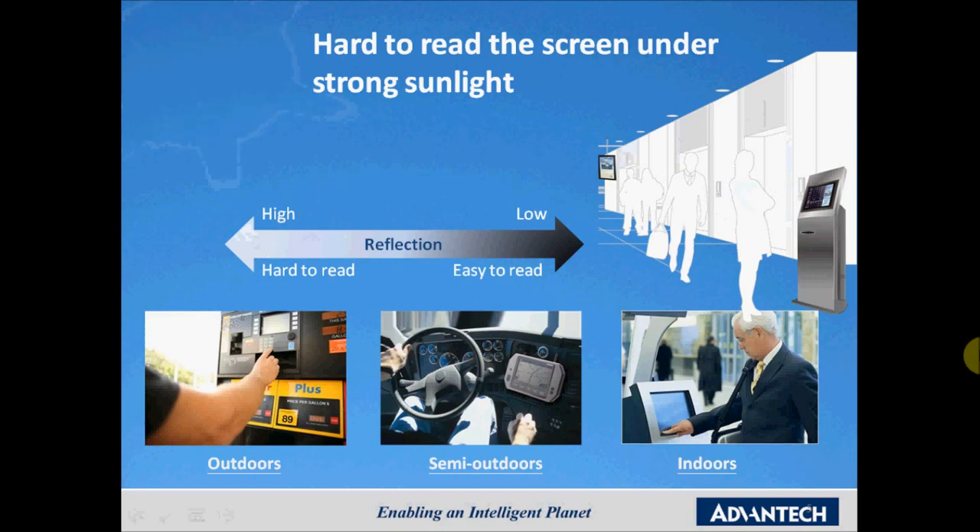For outdoor applications, many different environmental factors need to be considered. For example, direct sunlight can influence visibility, but temperature changes must also be considered because large shifts in temperature could affect product lifespan and could cause condensation on the screen, especially if you have a touchscreen or covered glass bonded to the display.